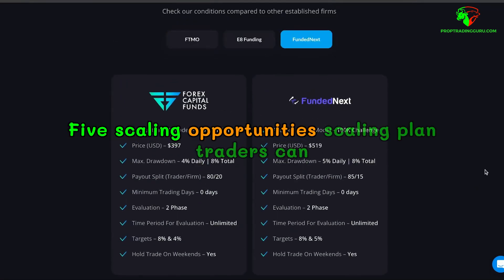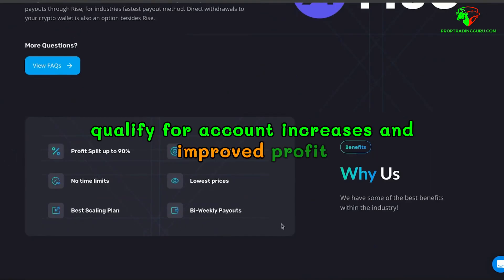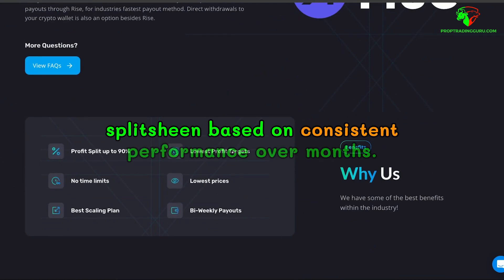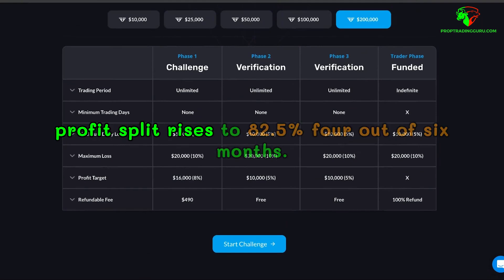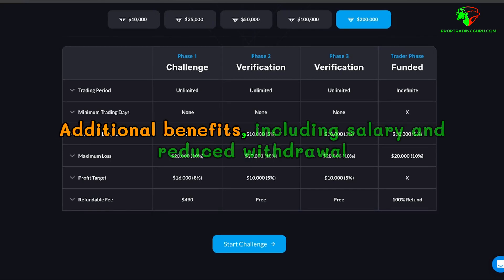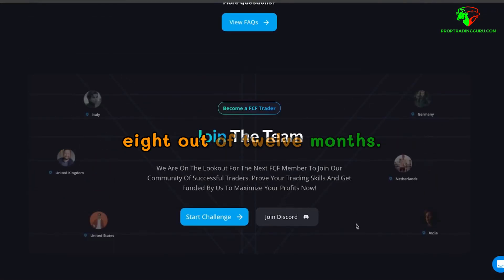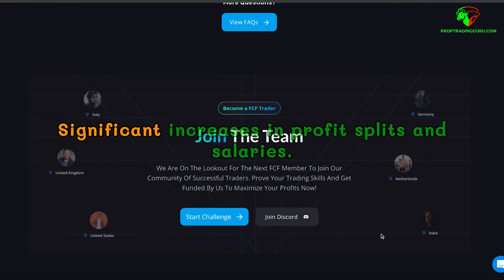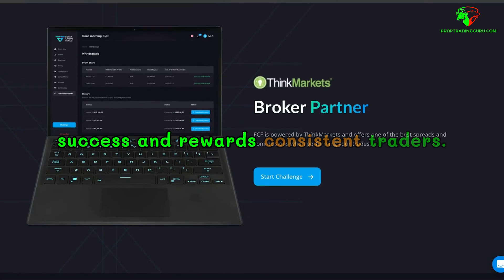Scaling opportunities. Traders can qualify for account increases and improved profit splits based on consistent performance over months. Two out of three months: 25% account increase with profit split rising to 82.5%. Four out of six months: additional benefits including salary and reduced withdrawal time. Six out of nine months and eight out of twelve months bring significant increases in profit splits and salaries. This scaling opportunity encourages long-term success and rewards consistent traders.